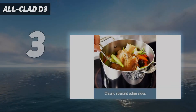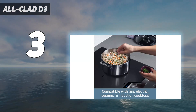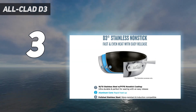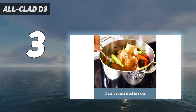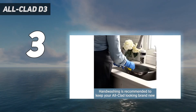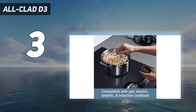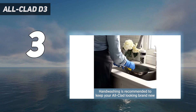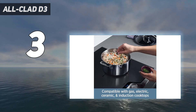At number three: the All-Clad D3. All-Clad's USA-made bonded stainless steel pans regularly top performance lists — they make our favorite stainless steel skillet, so we weren't surprised their non-stick also aced our tests. This pan features the renowned All-Clad stainless steel bottom with three layers of PFOA-free non-stick coating. Although we recommend hand washing non-stick pans, it is dishwasher safe and oven safe up to 500 degrees Fahrenheit. The induction-compatible All-Clad earned top marks: omelets slid easily on the surface and pancakes turned out light and fluffy.